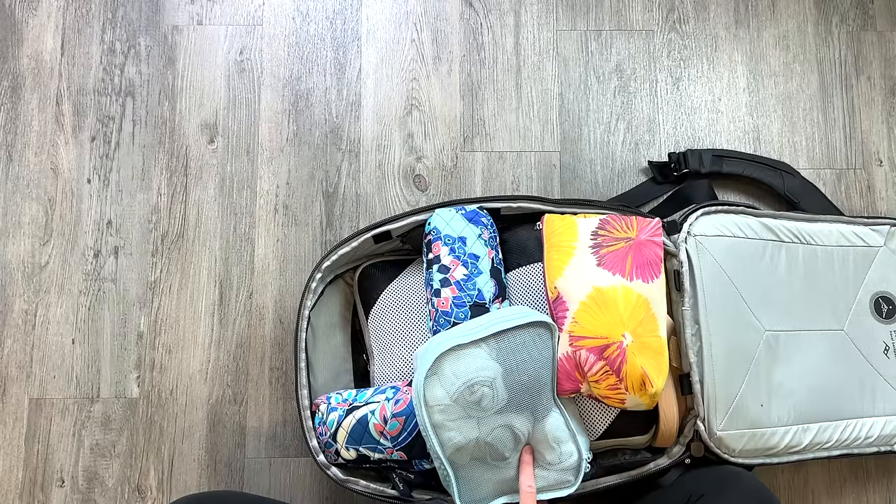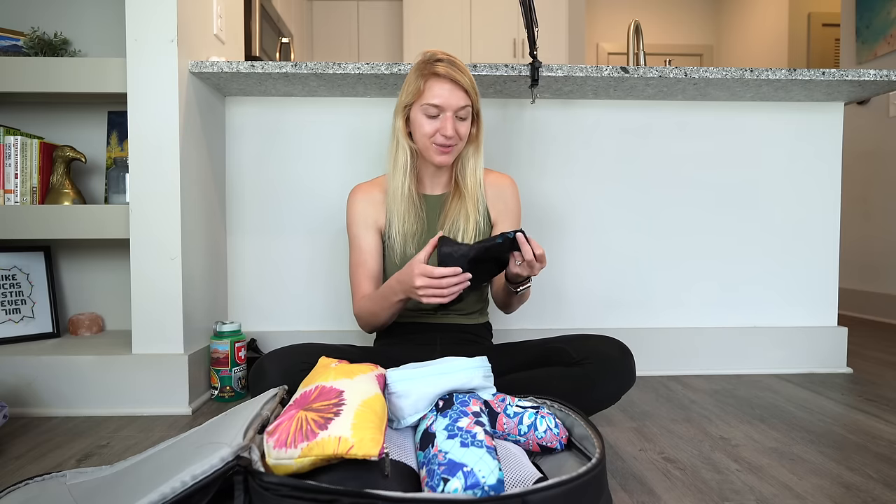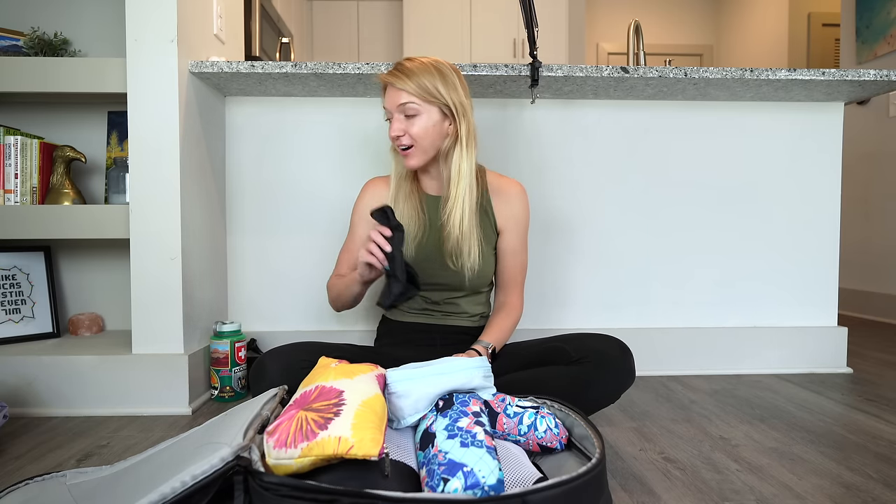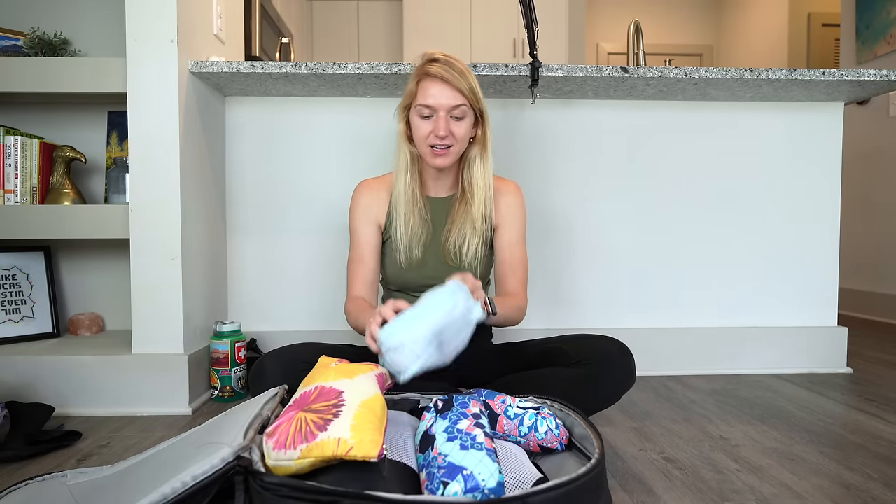You'll see that 99% of the stuff we packed was in packing cubes. I don't want to beat a dead horse since everyone on the internet talks about them, but they really are extremely useful — not just for organization, but for compressing your clothes down and getting as much as possible out of your luggage.